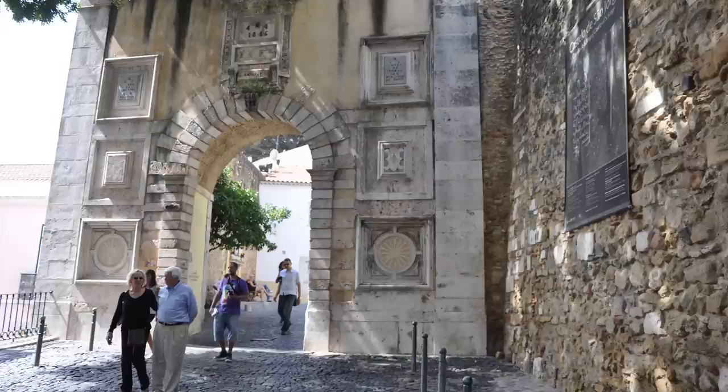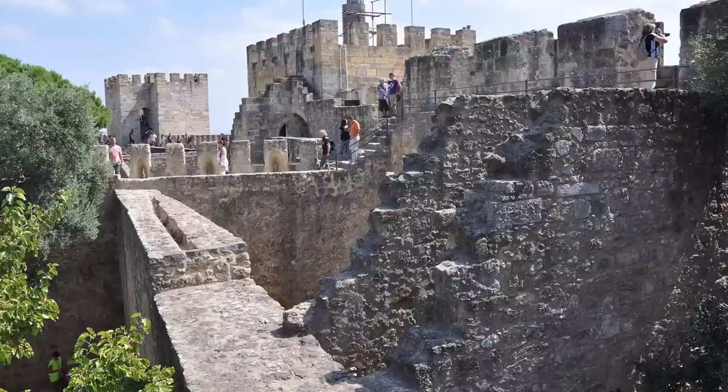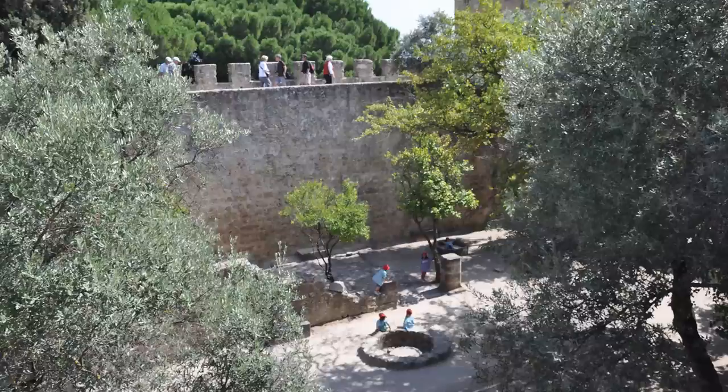As we finish up our look at the castle, we'd like to invite you to look at our other movies about Lisbon. We have an Alfama walking tour, Bairro Alto, and several other episodes about this great capital of Portugal. If you enjoy our programming, please subscribe and share it with your friends. Comments are always welcome — thanks very much.